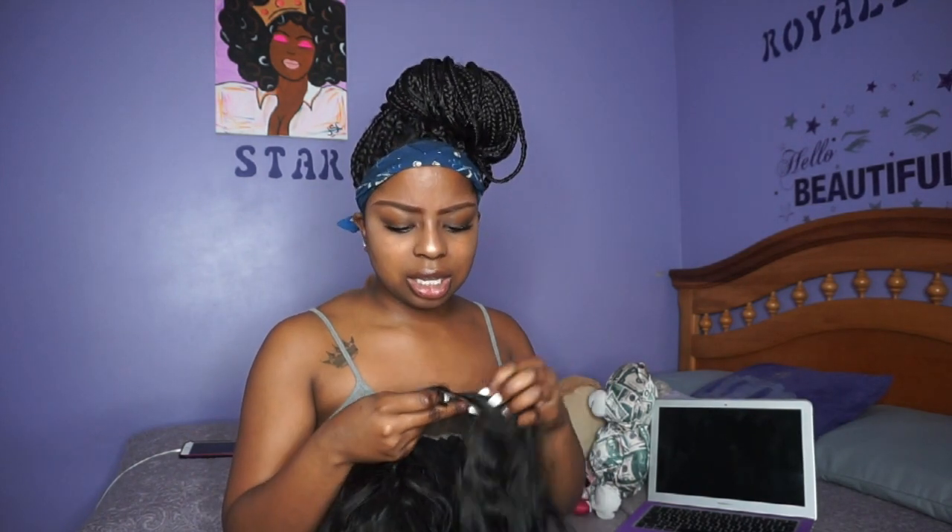The frontal is horrible. Frontals always shed, but this one was shedding like crazy — when I was washing it and when I had bleached it. When you wash the bleach out, it was just, like, once I was washing it...